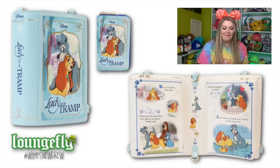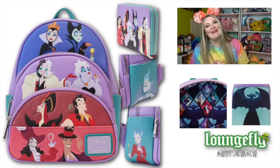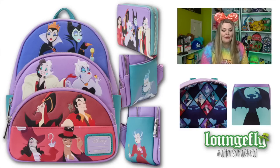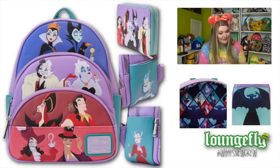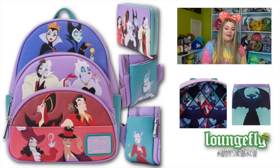This also has a matching wallet. Next, we have the Disney Villains color block triple pocket mini backpack. They did a mini backpack last month featuring all the princesses, and now it's featuring all of the villains. It's got alternative animation and features a lot of rare villains: Maleficent, Evil Queen, Cruella, Ursula, Jafar, Gaston, Captain Hook, Dr. Facilier, Hades, and also Lady Tremaine. On the back, it's got Chernabog, which we barely ever see, so that is super fun. The interior lining has really cool diamond shapes with all of the different villains, and this does feature a matching wallet.